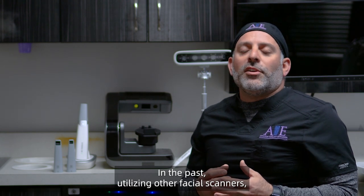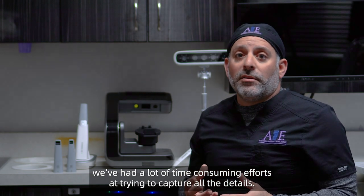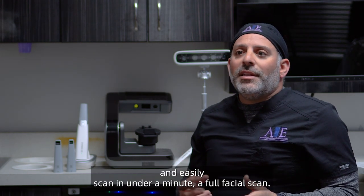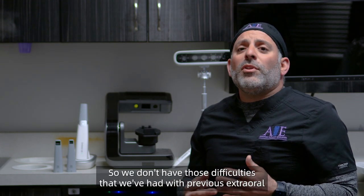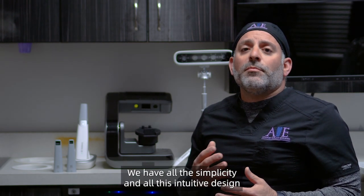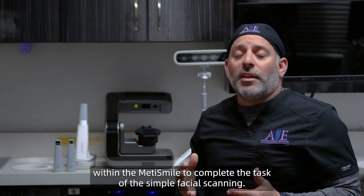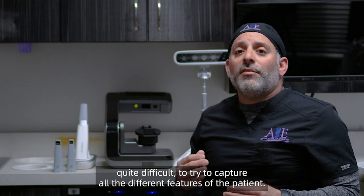In the past, utilizing other facial scanners, we had a lot of time-consuming efforts trying to capture all the details. Now we can simply have our patients stand in front of the MediSmile, follow the on-screen directions with ease, and easily scan a full facial scan in under a minute. We have all the simplicity and intuitive design within the MediSmile to complete what was previously considered quite difficult — capturing all the different features of the patient.